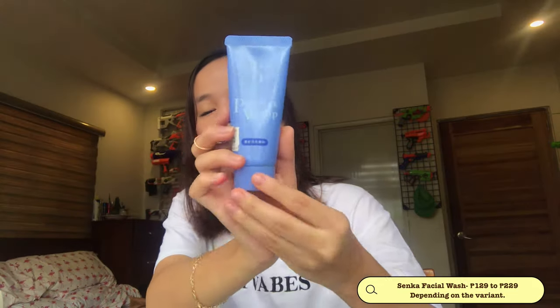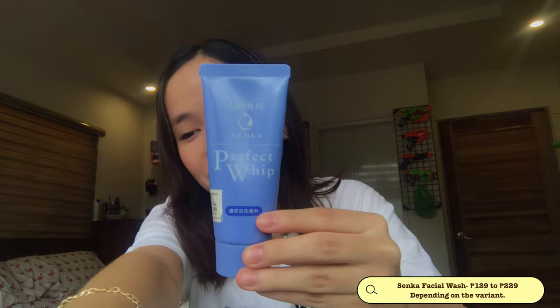The last one is the Perfect Whip — the blue one. I think this is the very basic variant. It's very simple, but it does its job. This is the basic one you can use every day to maintain your skin — like when you no longer have acne and you just need to maintain it. And mind you, they all smell nice — they have their own fragrance. It's very relaxing when you use it. It makes you calm, at some point.